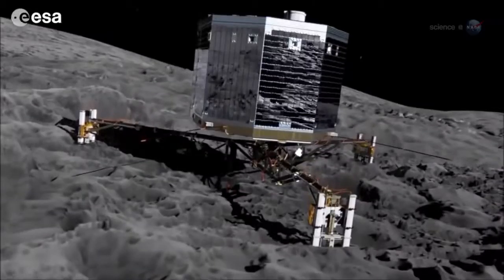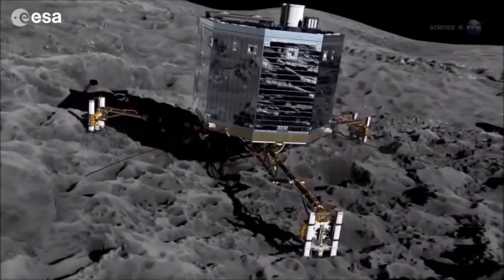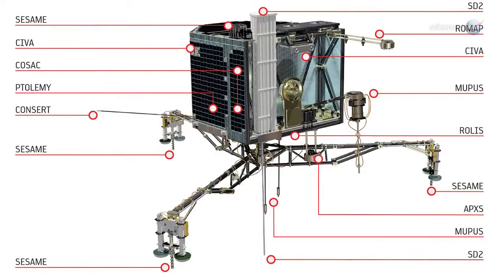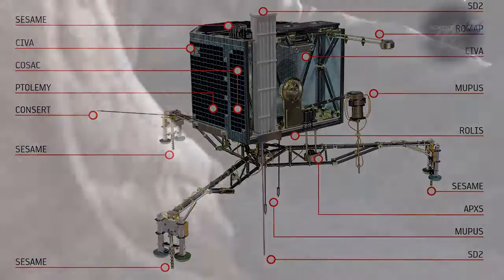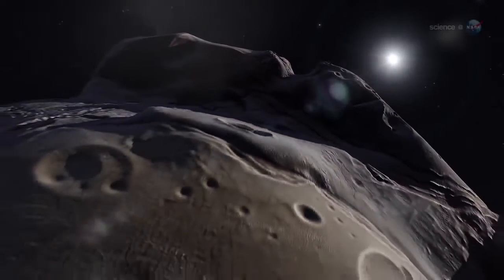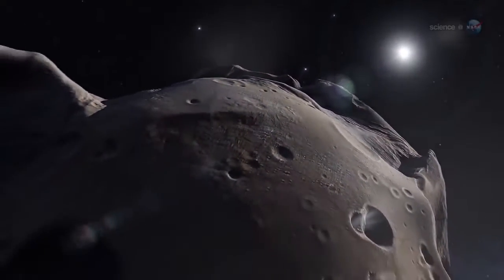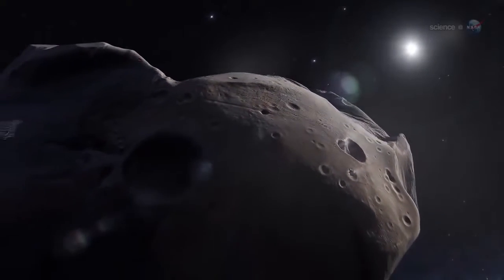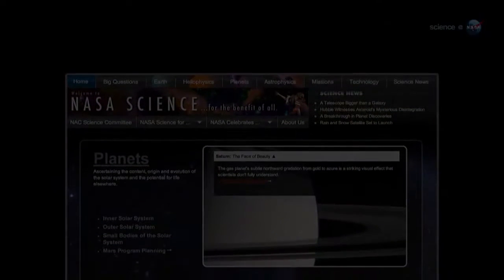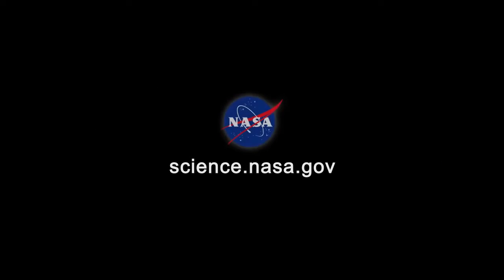If all goes well, Philae will touch down at human walking pace and deploy harpoons to fasten itself to the crusty surface. A suite of 10 sensors on the lander, including a drill for sample collection and an acoustic sounder to probe the comet's subsurface structure, can then begin an unprecedented study of a comet at point-blank range. A comet is unlike any other planetary body that we've attempted to land on, says Alexander. Getting Philae down successfully will be an incredible achievement for humankind. Let the descent begin. For more news about ridiculously difficult space missions, stay tuned to science.nasa.gov.